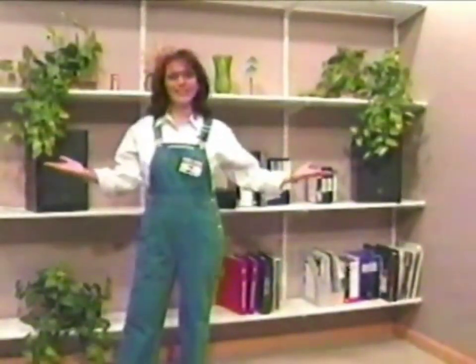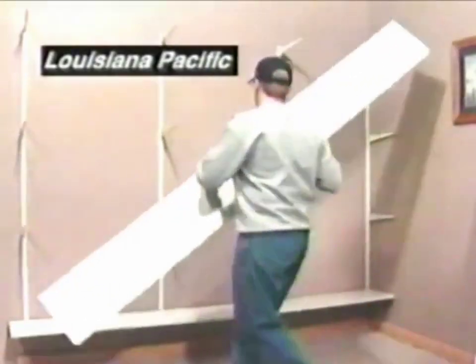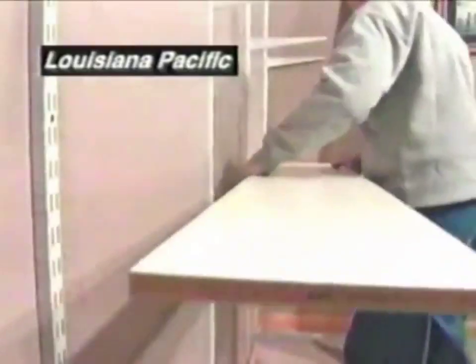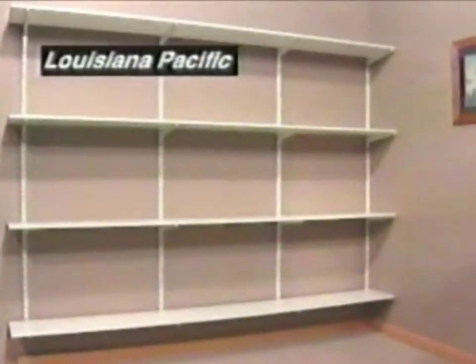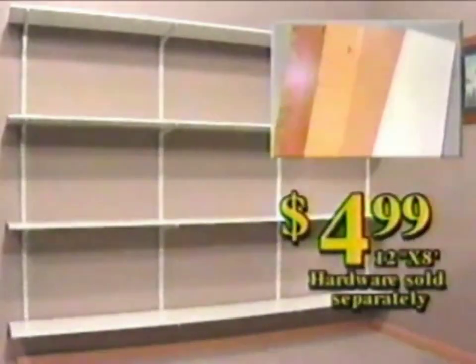Menards is your headquarters for shelving. Add extra storage in closets, basements, or utility rooms with pre-finished shelving boards. Available in oak, pine, maple, or white print in convenient 8-foot length. On sale, just $4.99 each.